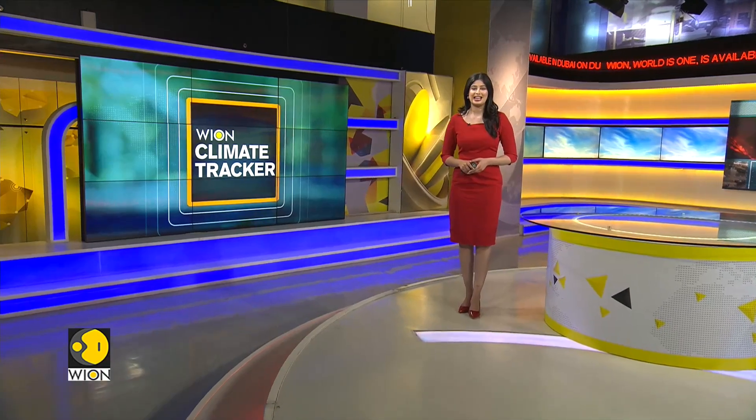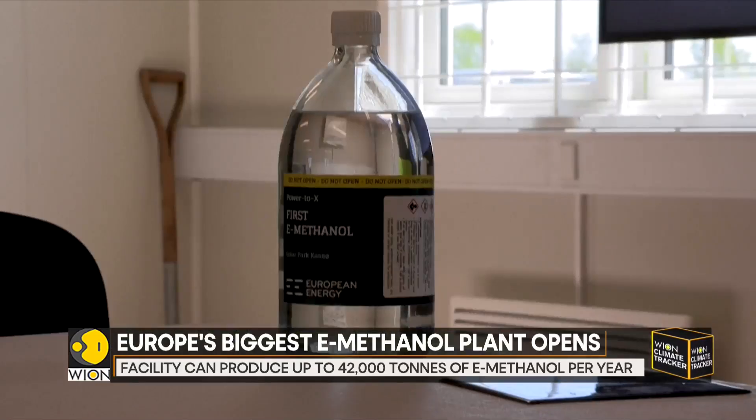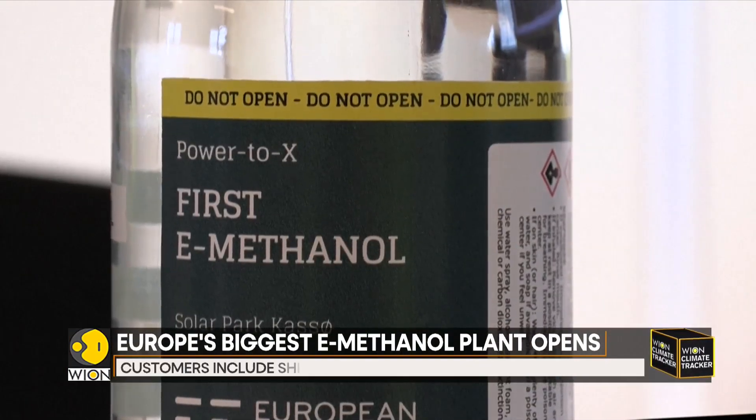On Tuesday, Europe's largest green methanol plant opened in Denmark, boosting the continent's emissions reduction efforts. Sitting next to northern Europe's biggest solar panel field and a large transformer station in the Danish countryside, the site will produce e-methanol, a synthetic fuel made from renewable energy and carbon dioxide. The site, called KASO, is only the third e-methanol plant in operation in the world, after locations in China and the United States.